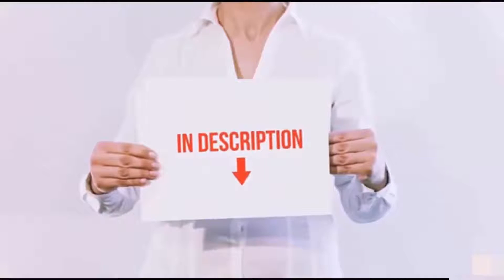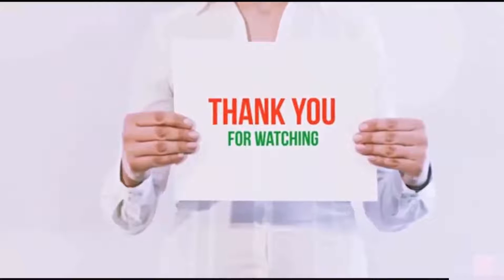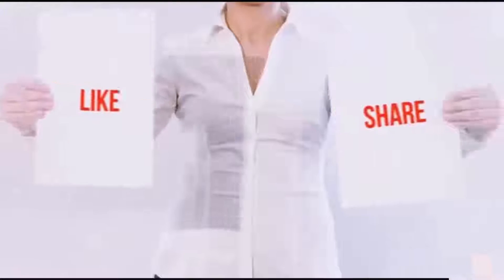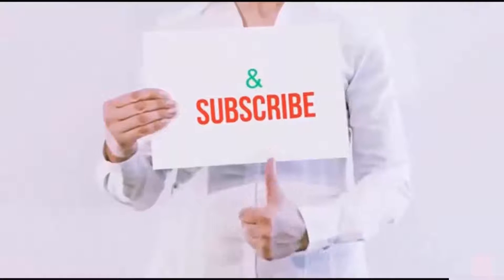I have included all the links in the description — you can check out the links for the latest price. Thank you for watching! If you like this video, please hit the like button below, share with your friends, and be sure to subscribe.